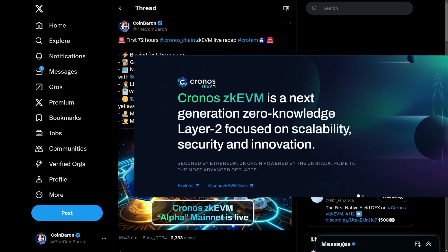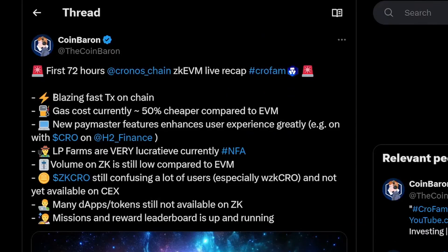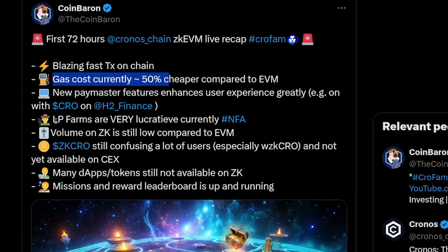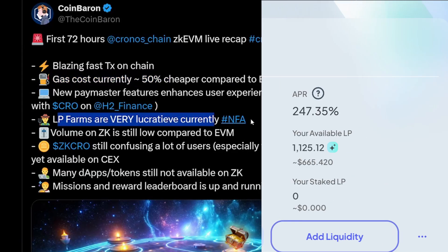The Kronos ZKEVM chain is now live. It comes with super fast transactions, very cheap gas, and also very lucrative farms. But what is ZKEVM and how do you get in on the fun? Let's strap in and find out.